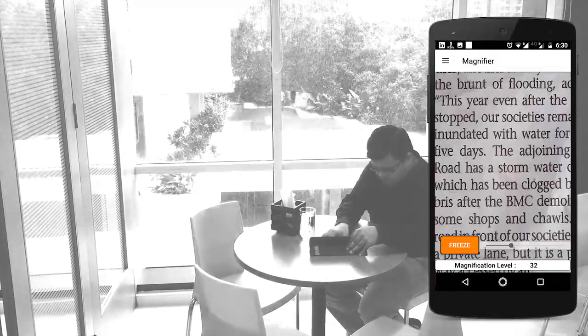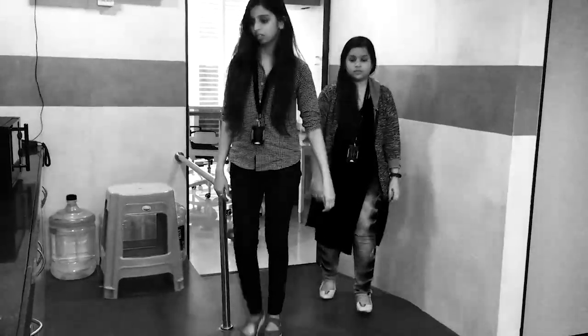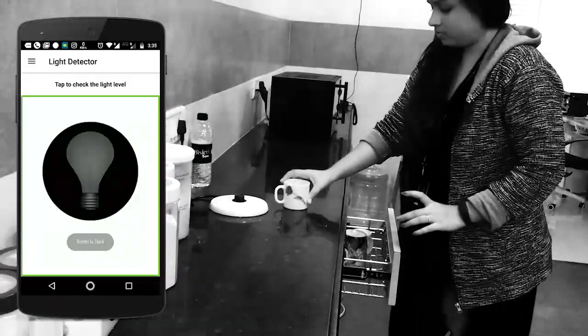Another challenge for people with low vision would be to read a menu at a restaurant or a bank statement. 6x6 provides a magnifier to assist. Imagine being in a hotel room and not knowing whether the light was on or off. 6x6 allows you to identify if light is detected in the room. Isn't that cool?